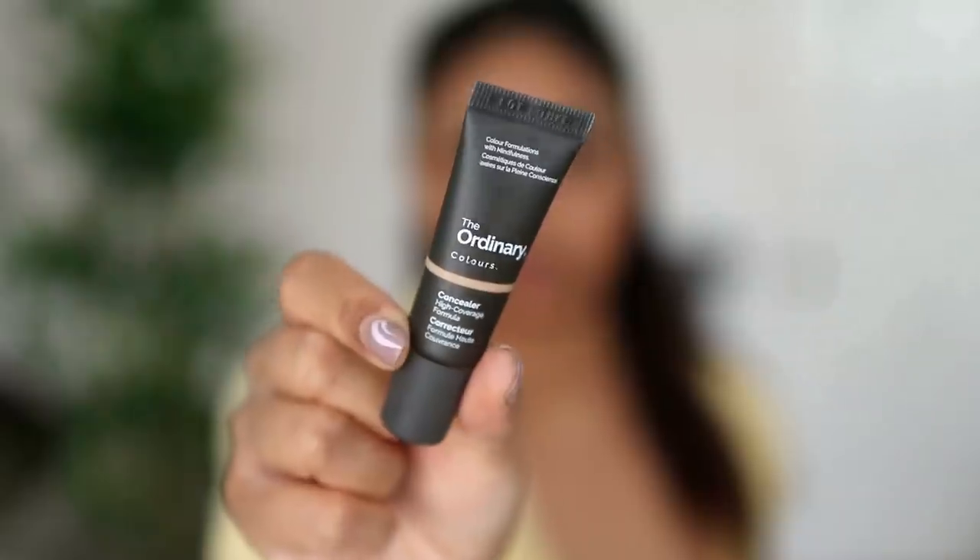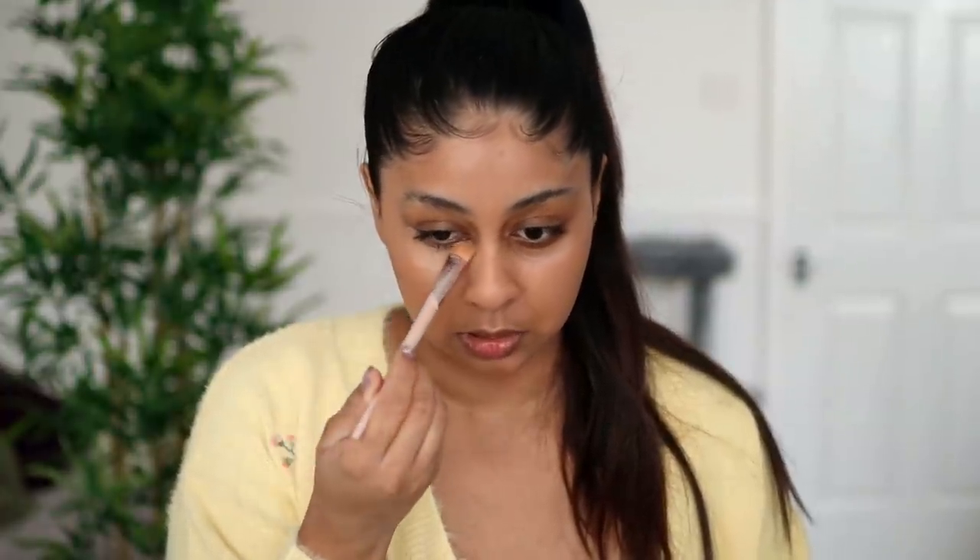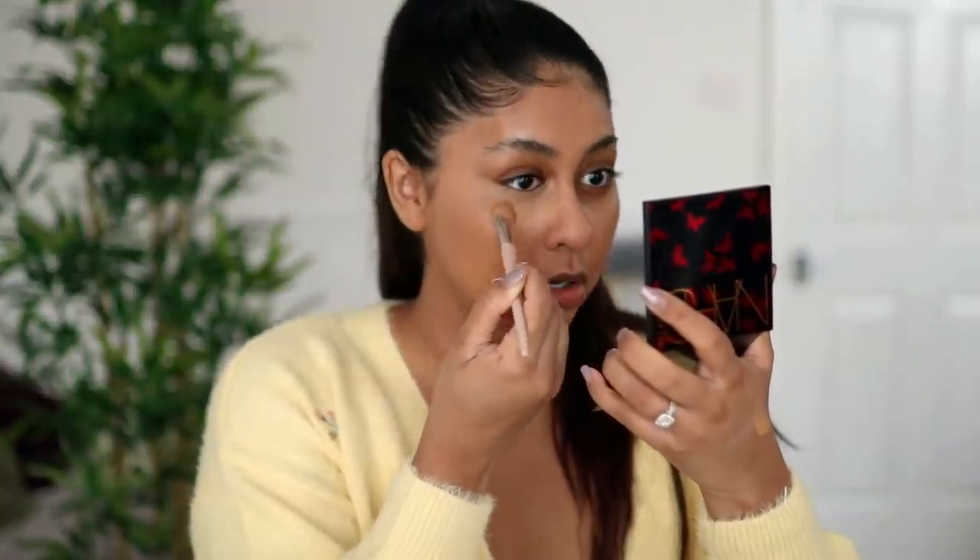The next product I'm gonna be trying is the Ordinary Full Coverage High Coverage Concealer. I got the shade 2.1 Y. I'm just gonna put a little bit on the back of my hand. Oh it's definitely light. Oh it's definitely full coverage. That ain't too bad — I can't say it's not full coverage. It's actually not too bad but I'm not feeling amazed by it right now.